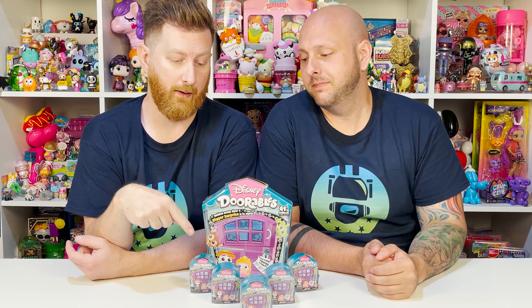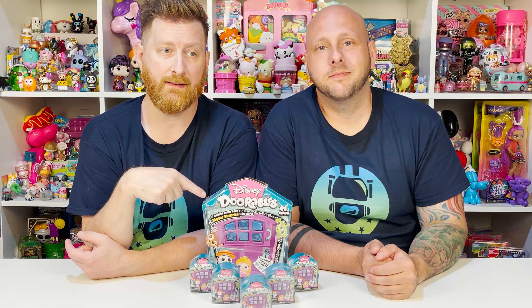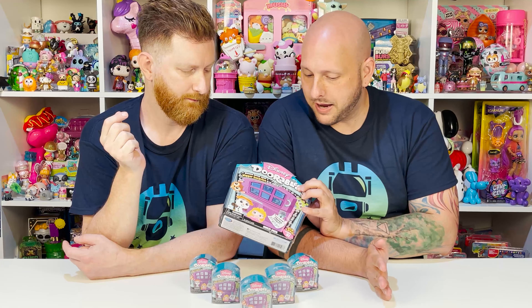So John, what are we doing today? We are going to get adorable with Disney's Doorables. So we have some Doorables from Series 5, the latest series. We have one of the big packs for you guys and then five of the little smaller ones.